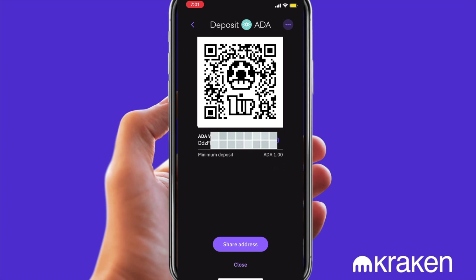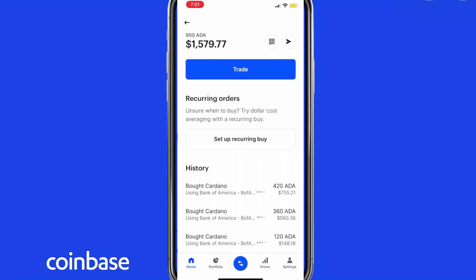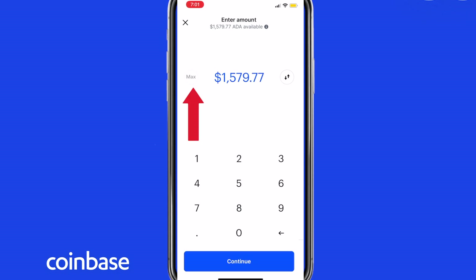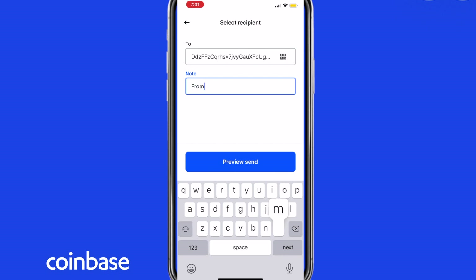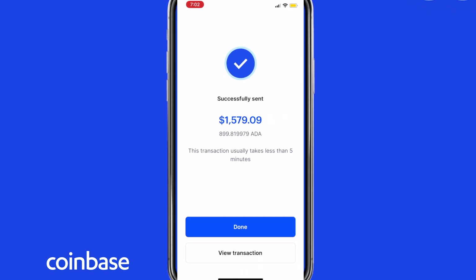Now navigate to the Coinbase app. Open Coinbase. Within Cardano, choose the ADA wallet. Click on the send button on the top right. Select max amount. Here you can paste the Kraken address. You can write a note from Coinbase. Preview send. Verify everything looks correct. Done.